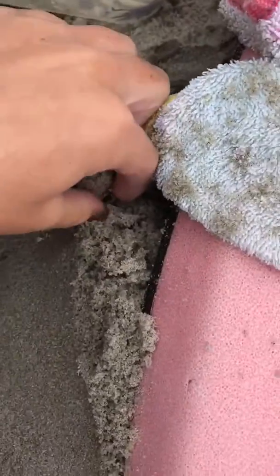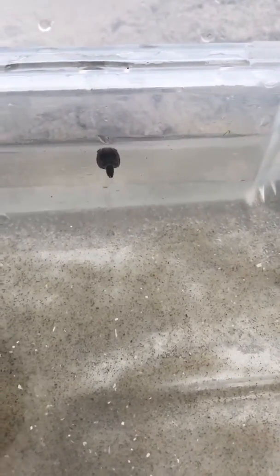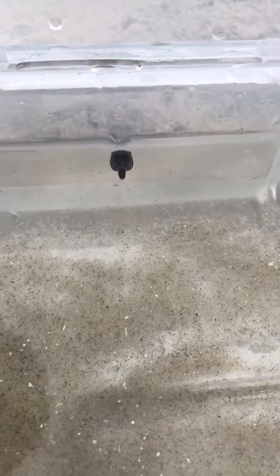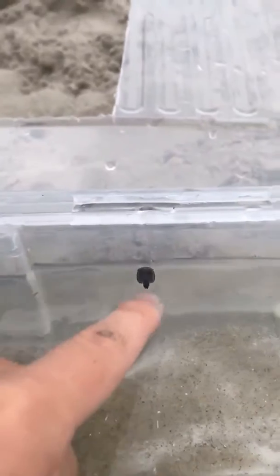Oh gosh — oh, I see you! What's up? So yeah, it's almost like a little tadpole. It's not a tadpole, it's a crab. Its legs come out every once in a while. Very odd, I've never seen it. It's like it has a little tail.